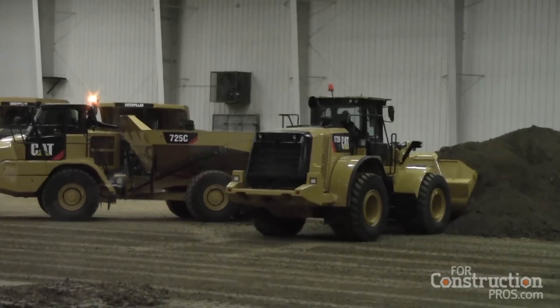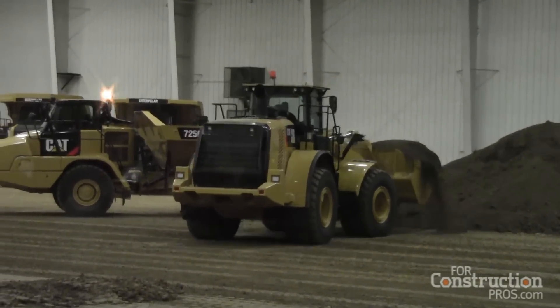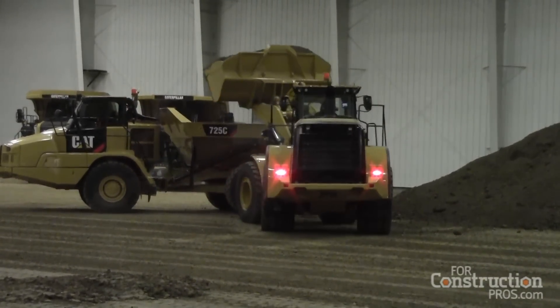In the XE machine, that's not the case — so you're very efficient. In that application, you could see upwards of 40% to 45% efficiency improvement over a standard torque converter machine.